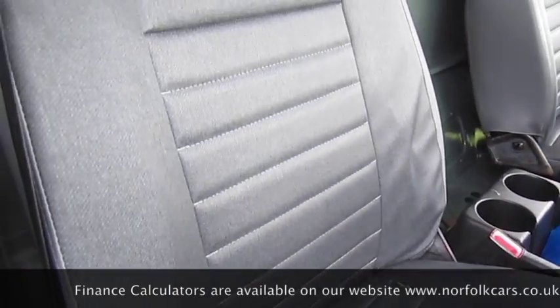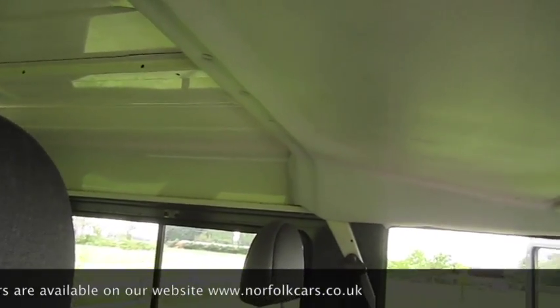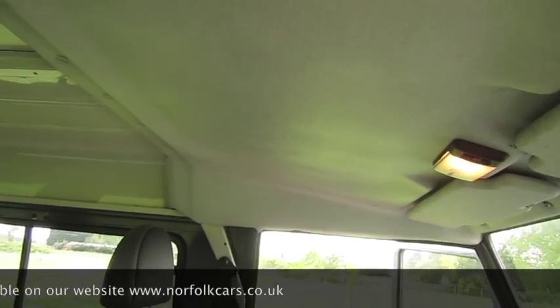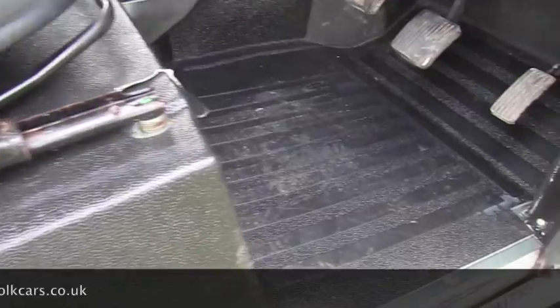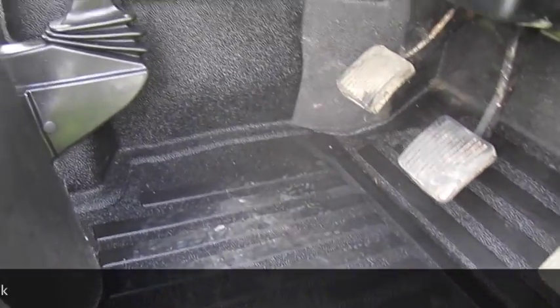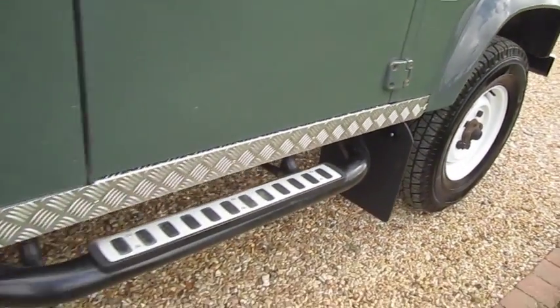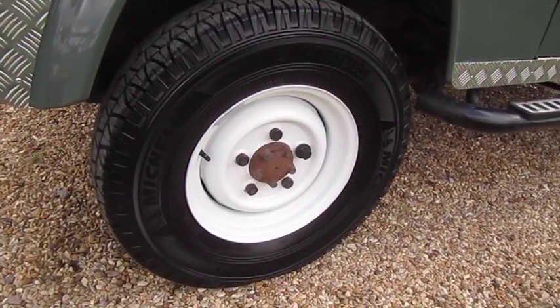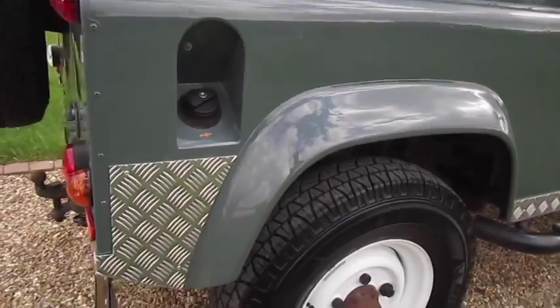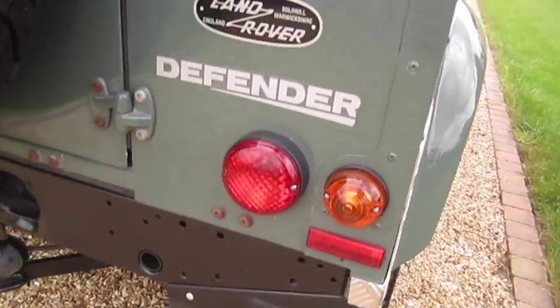As you can see, both seats are in good condition — no rips or tears. It's got the side steps. Tyres on the vehicle are all nearly brand new. It's got genuine Land Rover mud flaps fitted all round.